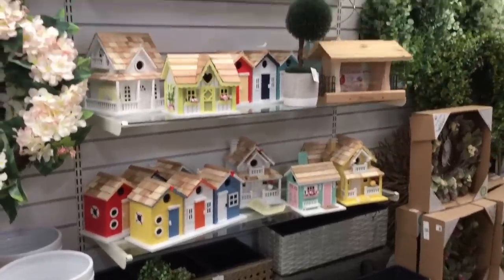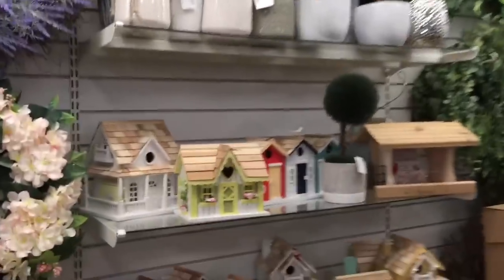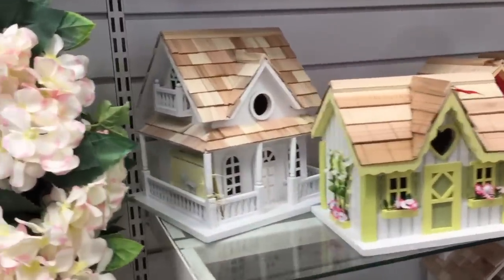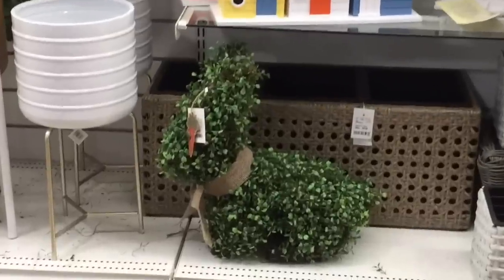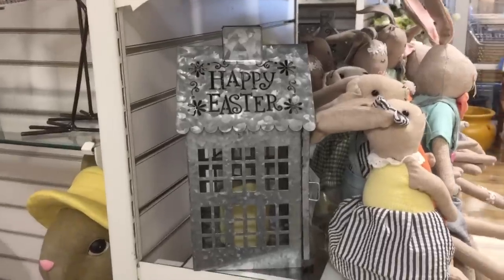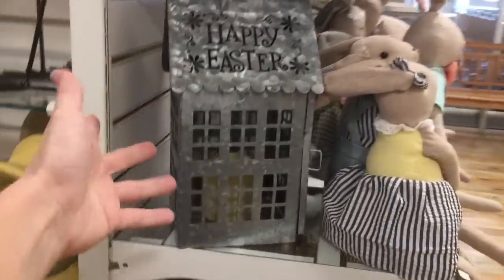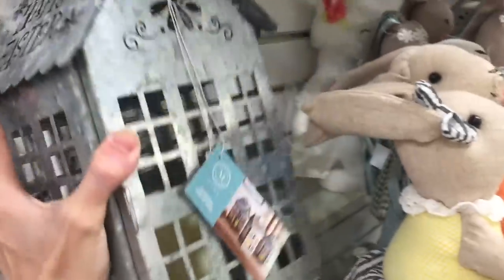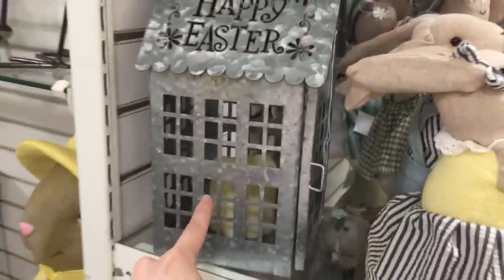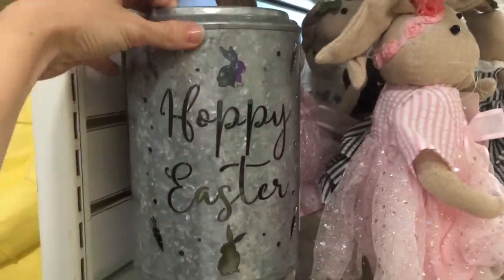A lot of birdhouses over here — oh my gosh, like bird mansions. They're so cute. Build my dream home off that layout. I just noticed that bunny right there — so adorable. And then they have this galvanized lantern. It says Happy Easter on it. $17. Comes with a candle inside. Worth it. They also have this one — Happy Easter.